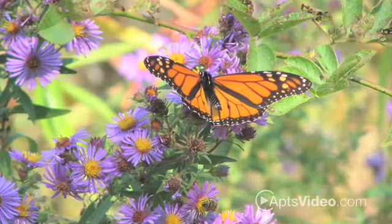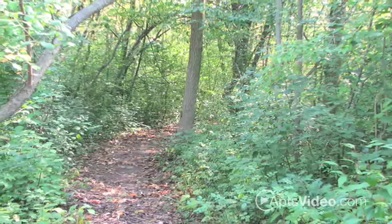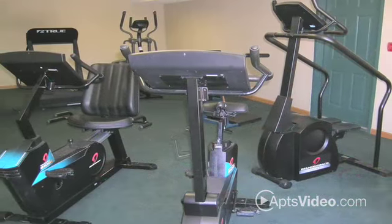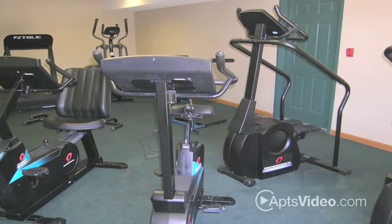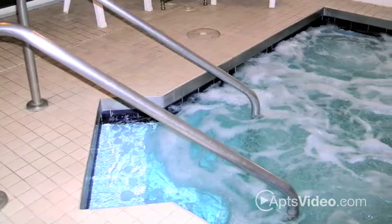Hiking trails are just steps from your doorway, and you'll love being able to enjoy all of the park's recreational activities. Our community features include a fitness center, two pools, sauna and a hot tub, so that you can eliminate off-site membership fees.